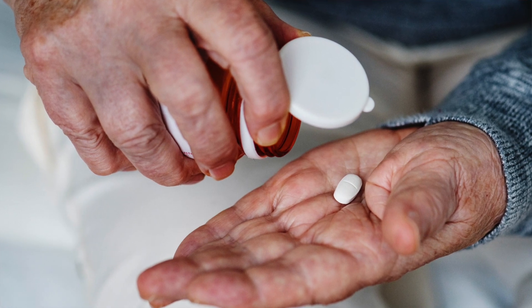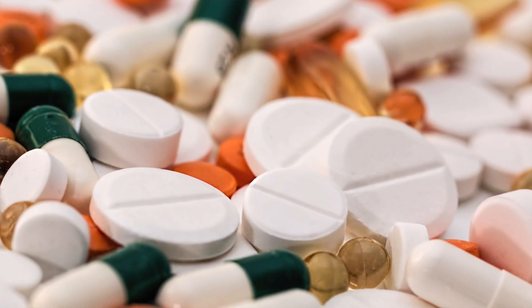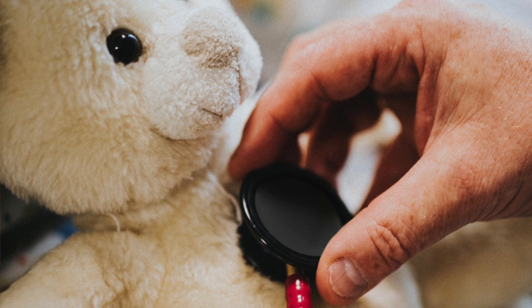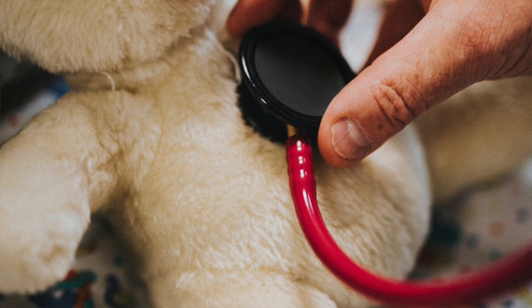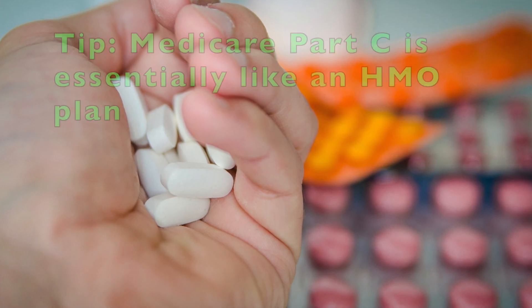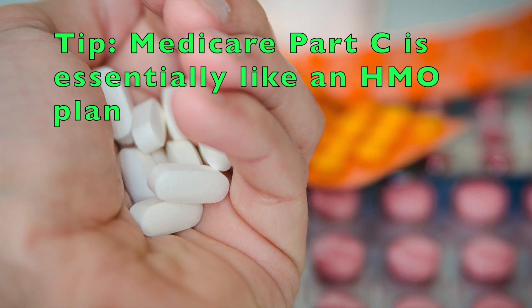And finally, six, do you like the extra benefits and lower costs available by getting your health care and prescription drug coverage from one plan? If so, are you willing to accept the plan's restrictions on which doctors, hospitals, and other health care providers you can use? Then you may wish to look for a Medicare Advantage plan under Medicare Part C that has prescription drug coverage. Medicare Part C is essentially like an HMO plan.